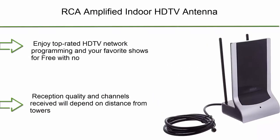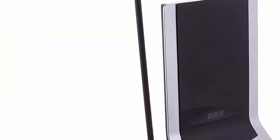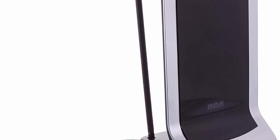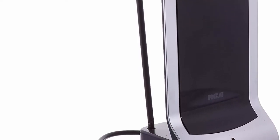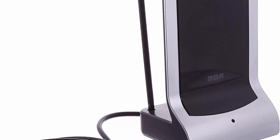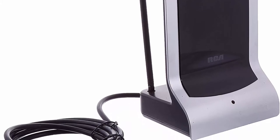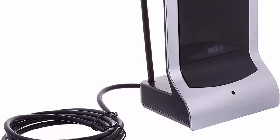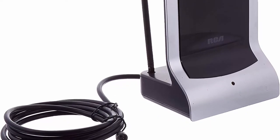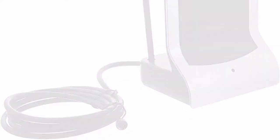Number 7: RCA amplified indoor HD TV antenna. Enjoy top-rated HD TV network programming and your favorite shows for free with no monthly fee or subscription. Supports up to 1080i HD TV broadcasts for high-quality picture and sound, 40-plus miles from towers. Reception quality and channels received will depend on distance from towers, broadcast power, terrain, and other factors. Unique flat panel UHF element for digital and analog channels 14 to 69. Dipoles extend and adjust for digital and analog channels 2 through 6.